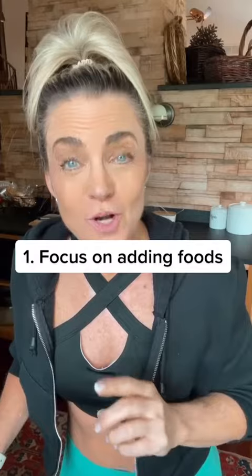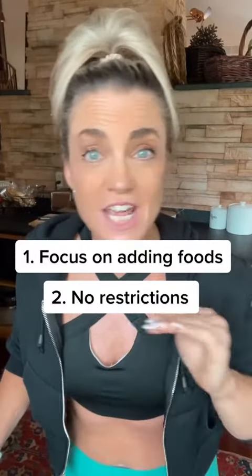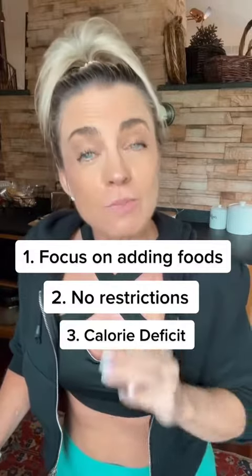Three nutrition rules. Rule number one: we're going to focus on adding things to our nutrition — we're going to add foods to what we eat. Rule number two: we're not going to restrict or take away anything. And rule number three: we're going to eat in a calorie deficit.